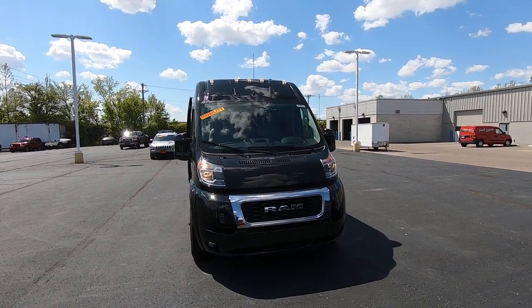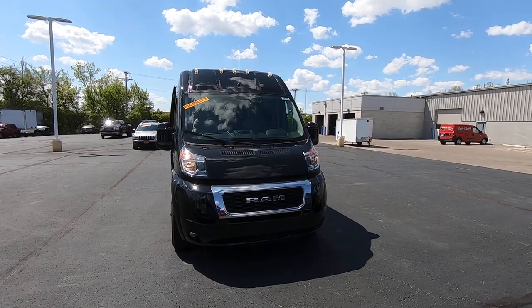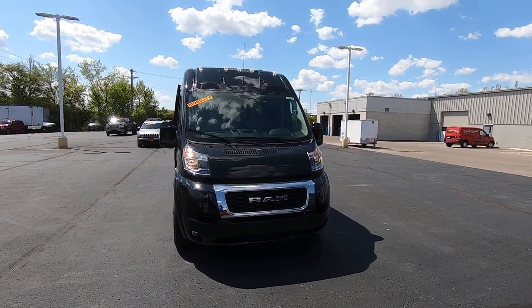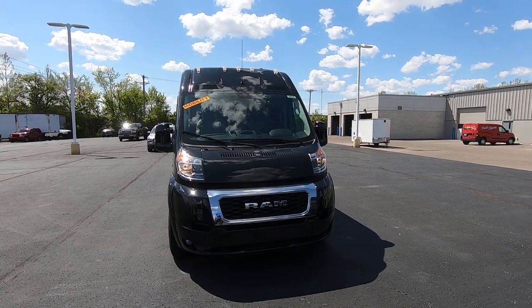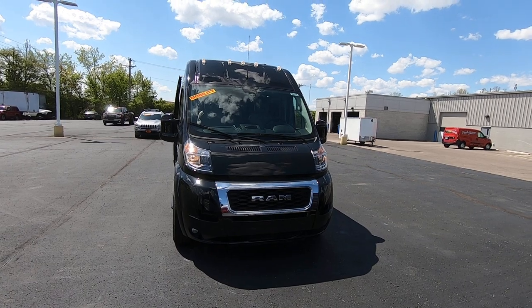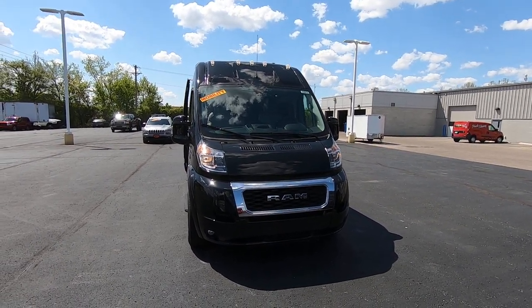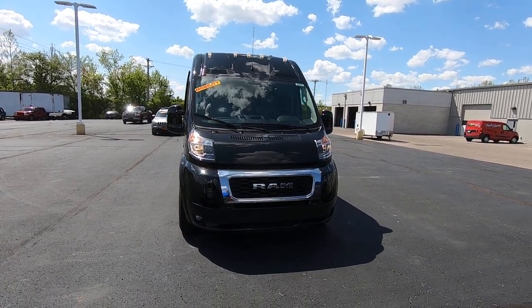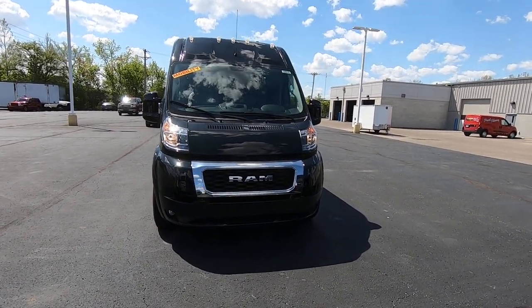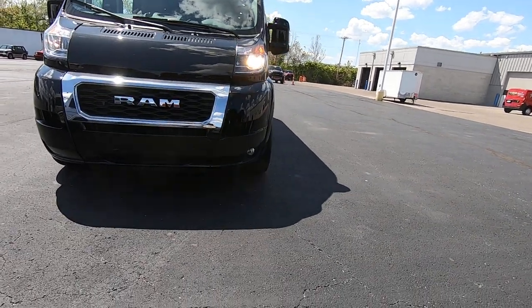Hello everyone, Lucas Purton here from Paul Sherry Conversion Vans in Pickerington, Ohio. Today I'm going to highlight a new arrival — stock number 29916. It is a 2020 RAM ProMaster mobility van built by Sherrod, with a Braun UVL lift, that's an under-vehicle lift. It is brilliant black in color and has a nice chrome front grille.